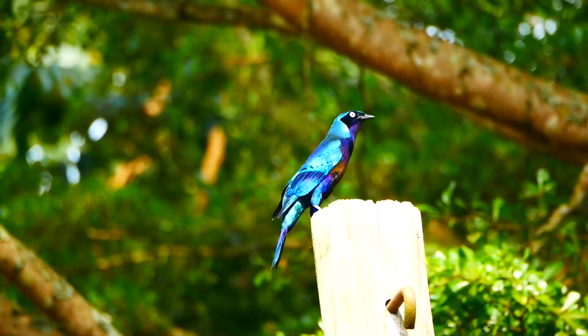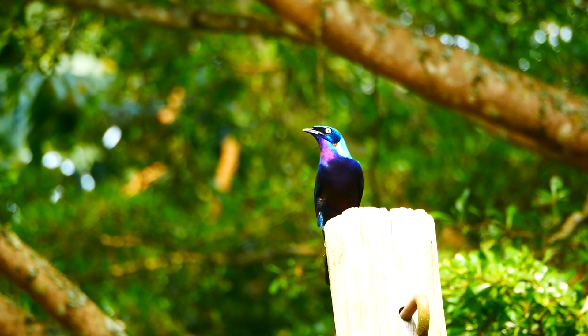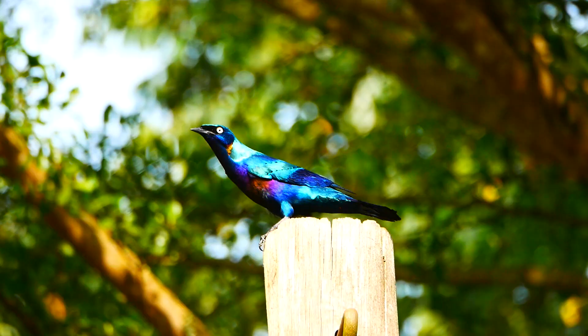And then there were birds. Not surprisingly, in view of its magnificent colouration, this bird is called a splendid starling. It's checking out the top of a hollow post to see if it will be suitable for a nest site.